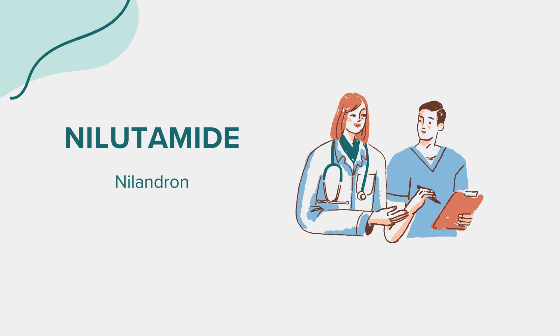Lung toxicity is another severe side effect, presenting as difficulty breathing, cough, or chest pain. Visual disturbances and an increased risk of developing cataracts may also occur. Patients experiencing any unusual or severe symptoms should seek medical attention immediately.